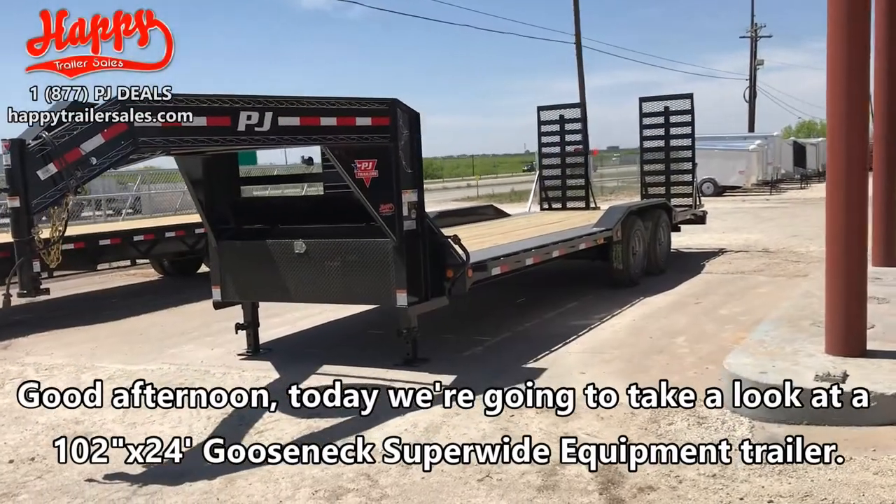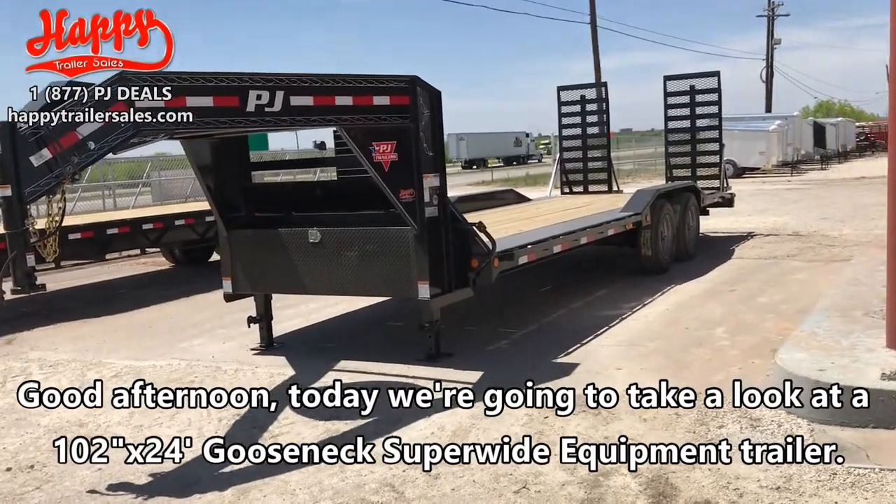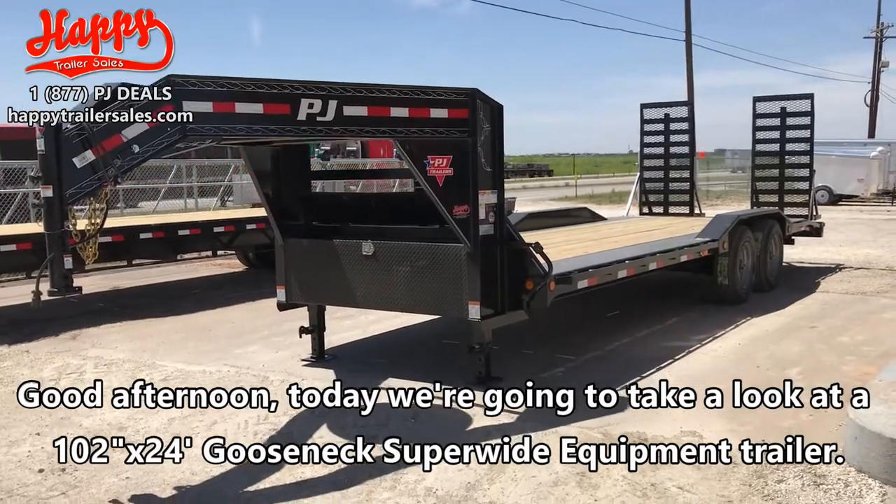Good afternoon. Today we're going to take a look at a 24 foot long, 102 inch wide, gooseneck super wide equipment trailer.